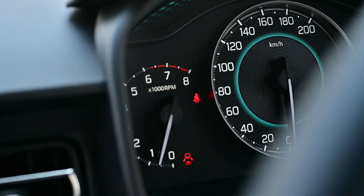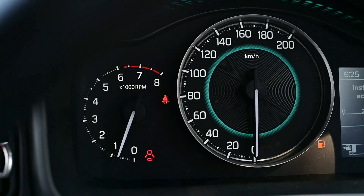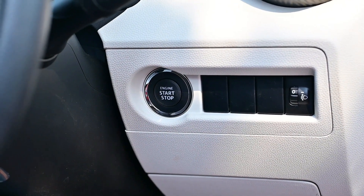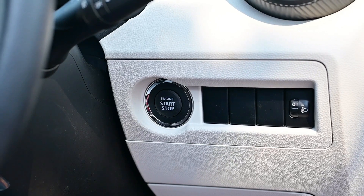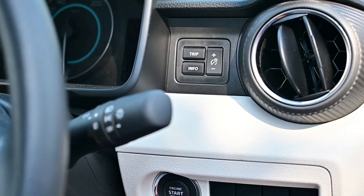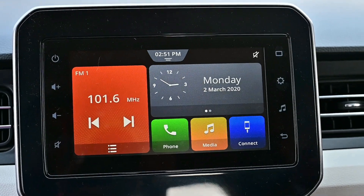This is the tachometer, which measures revolutions per minute (RPM), providing convenience to the driver while driving. Ignis also has the idle start-stop function — the car engine starts and stops with the press of a button with the key in your pocket. The new Ignis starts and stops with a push of a button, saving you time looking for the car keys.